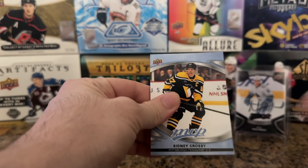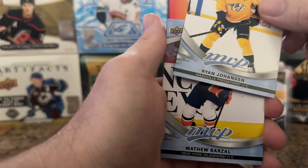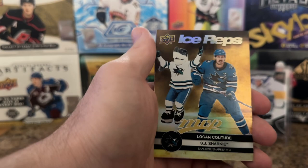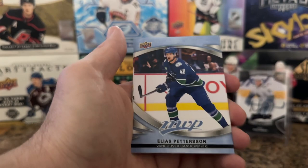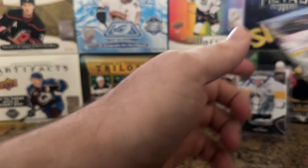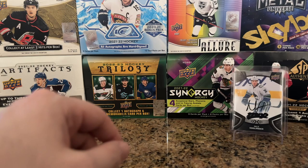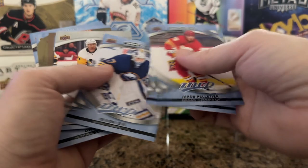You got Sid the Kid, Ryan Johansson, Matthew Barzal, Evgeny Kuznetsov, and the last hit — it's gonna be Logan Cotter gold with Sharky. Let's finish it off with Pedersen, Matthew Joseph, and Phil Kessel. Alright, well obviously nothing crazy out of that box. I'm happy to pull my OV. What else did we get — Matthew Knize, Devin Levi, and there he is — Artemi Panarin, the only numbered card in this, out of 250.